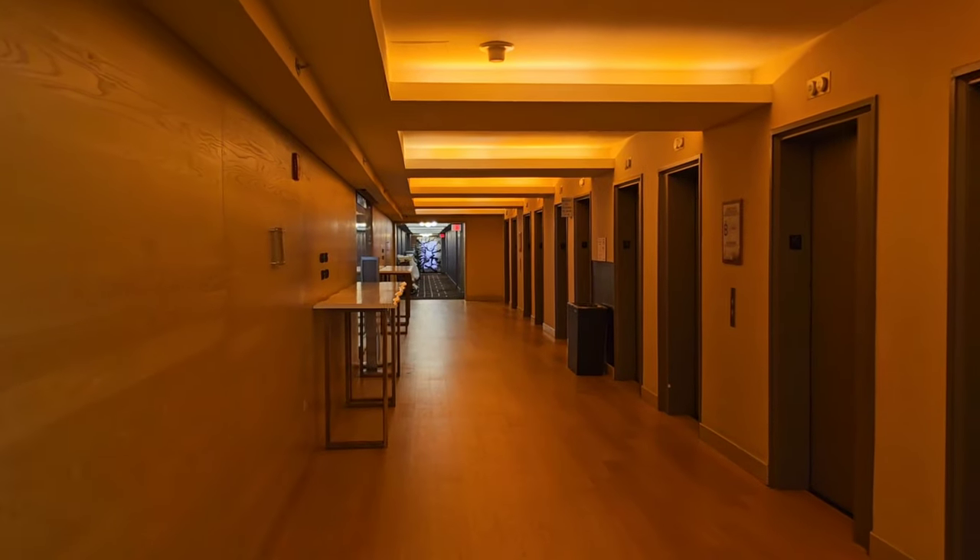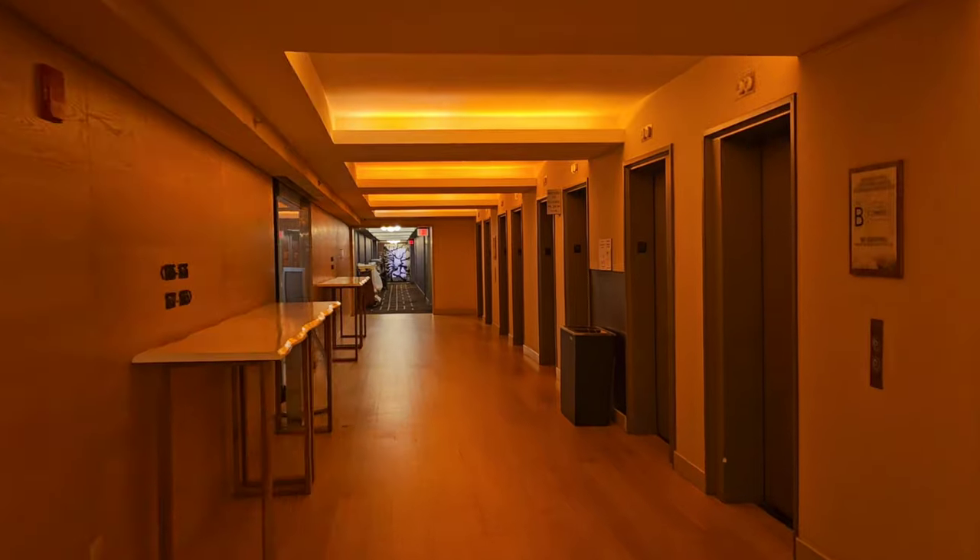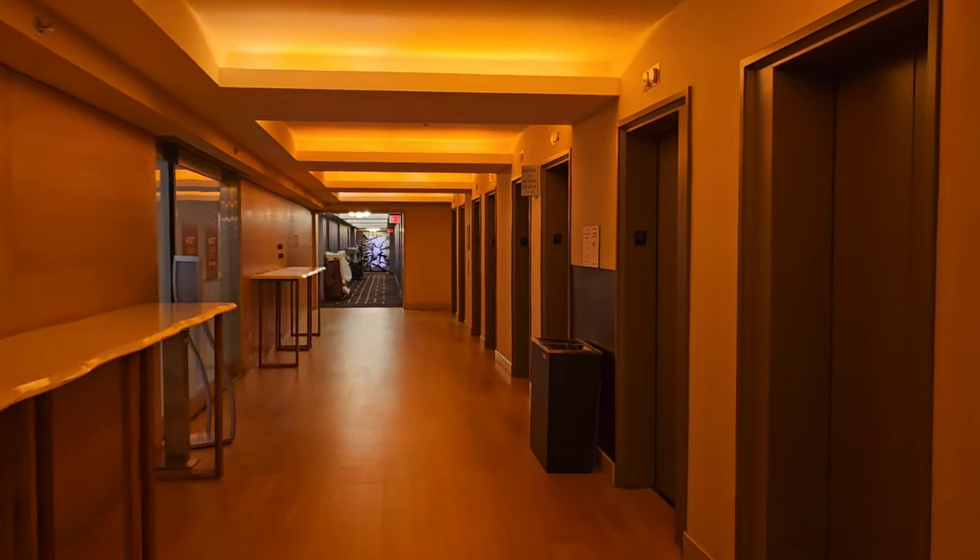My next stop is to go downstairs and check out the market. I expect it will be a little overpriced, but we'll see what they have.